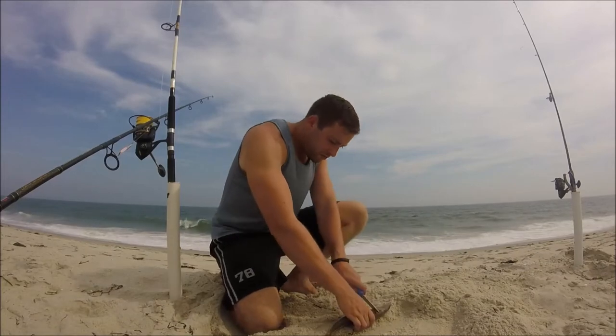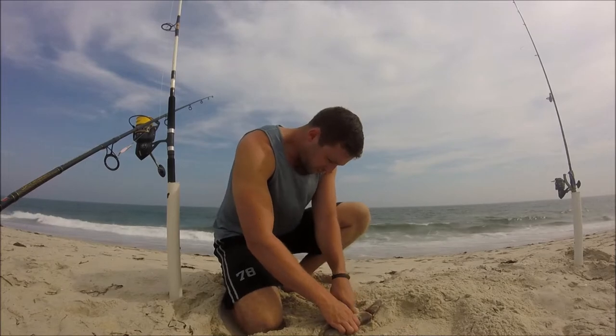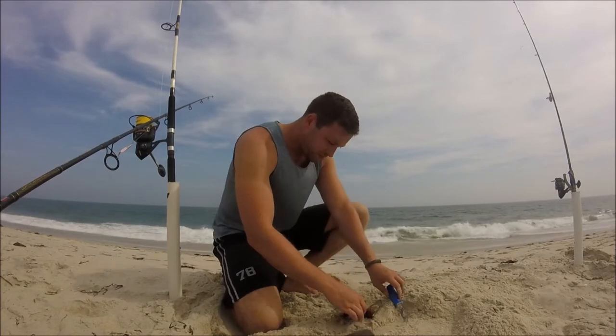What's going on guys, welcome back to another episode of Beesprex Fishing. This was filmed on July 17th, and I'm on the south shore of Long Island, just surf fishing with bait for whatever bites.